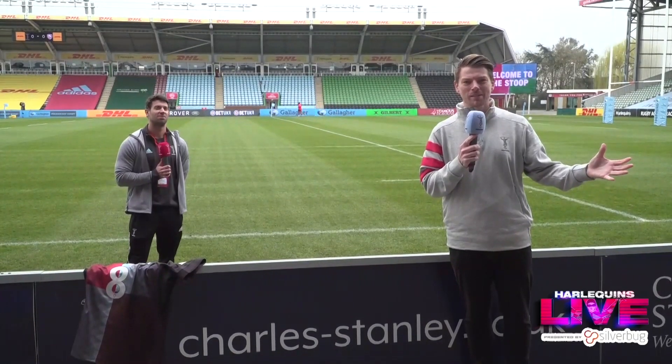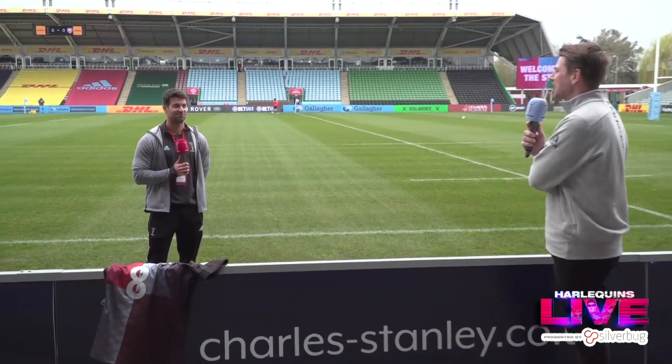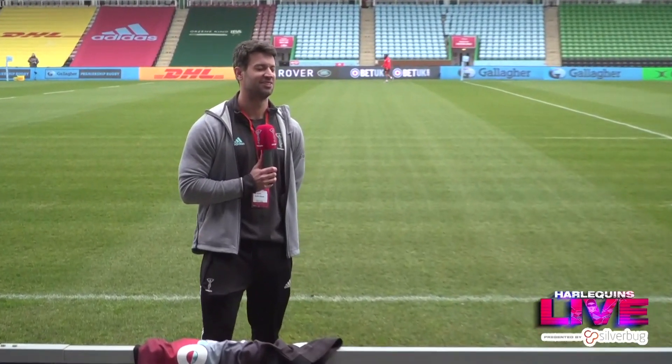Today it is sports science, so why not have a chat to the head honcho, the lead sports scientist, Tom Batchelor. Hello. Hello, how are you doing? Very well, thank you.